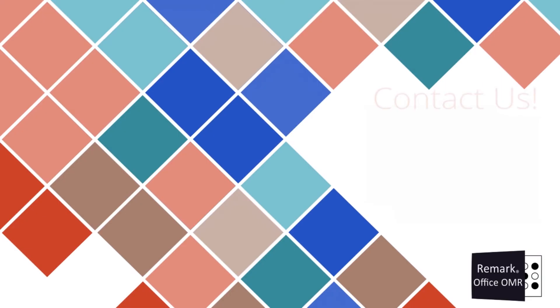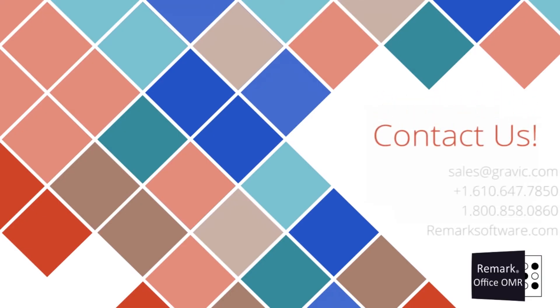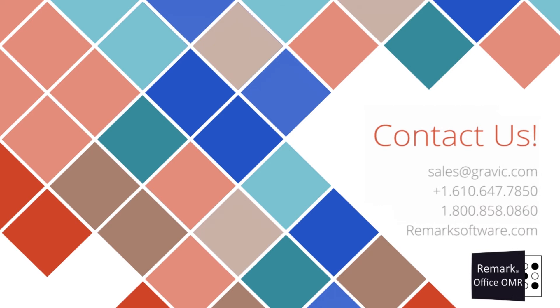Thank you for your interest in the Remark software. Subscribe to our YouTube channel for more videos about our optical mark recognition technology, form design, example uses, and more. For more information about Remark Office OMR, to download a demo, or to schedule a live webinar, please visit RemarkSoftware.com.